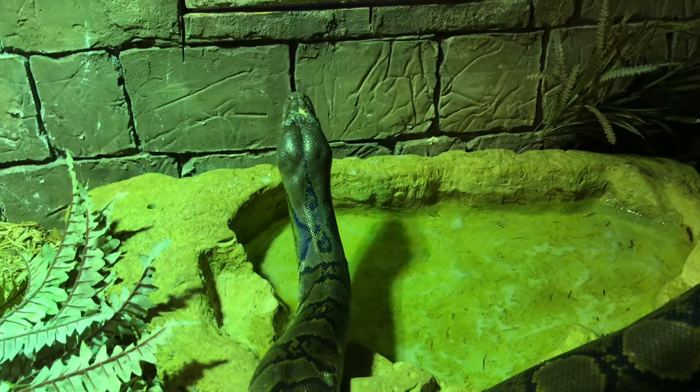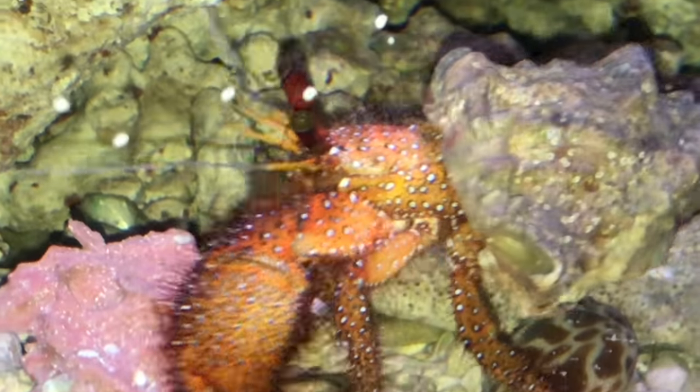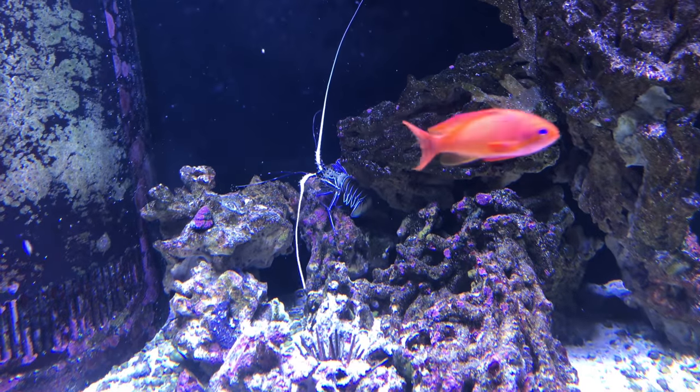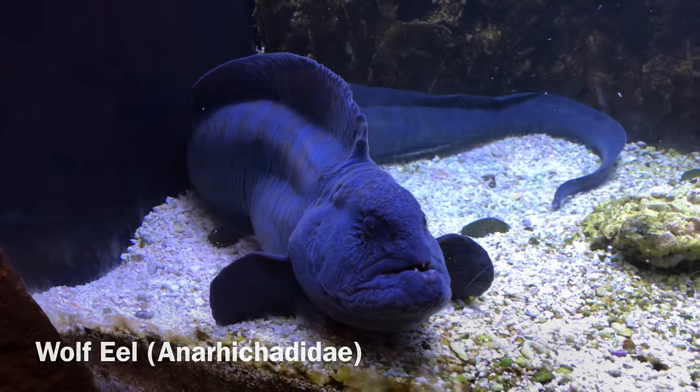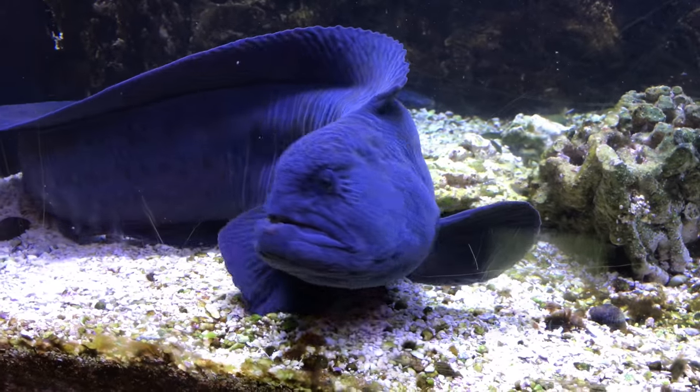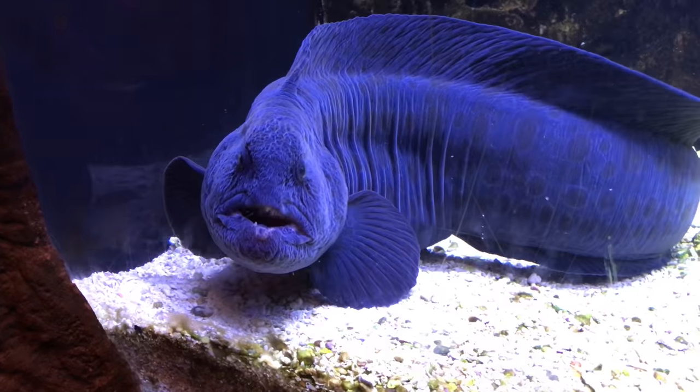So first I'd like to show you some of the animals we saw on display — the ones we couldn't interact with — because the aquarium has a pretty good collection of those as well. I love this wolf eel. It seemed to have a kind of a perturbed or irritated expression on his face, and while I'm sure that's not the case, it was amusing anyway.